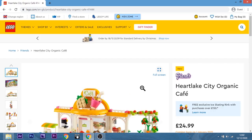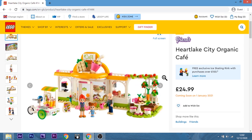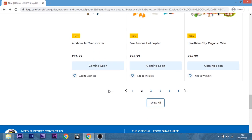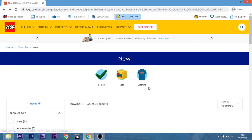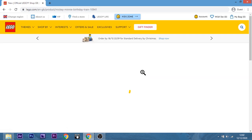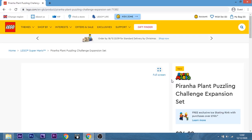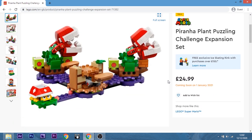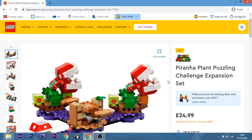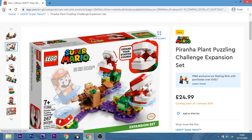This is one I know you're going to want — the Heartlake City Organic Cafe. Yes, I'll take ten of them! No, I'm joking. How long are we going for? This is going to be a long video — I'm going to have to speed through some of these. Yes. No. Okay, yes — the Piranha Plant Puzzling Challenge expansion set. It's Piranha Plant — he's cool! I mean, I knew Super Mario was cool.